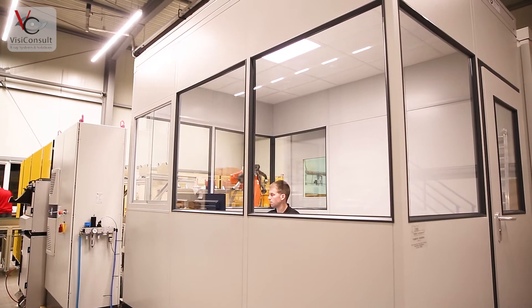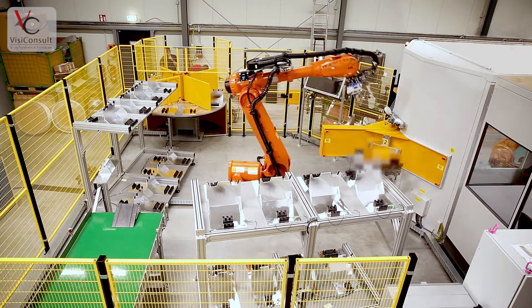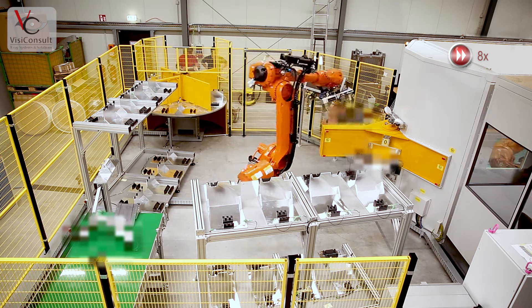The system contains a customer defined entry and exit point for the parts, a handling robot, an x-ray vault, and an x-ray robot.